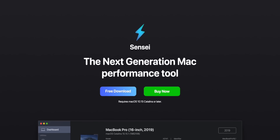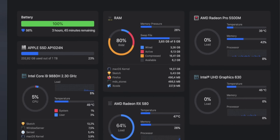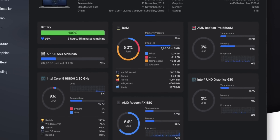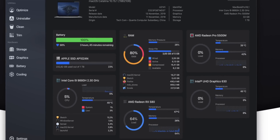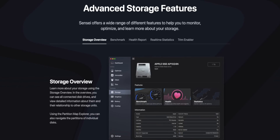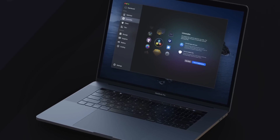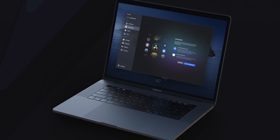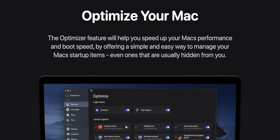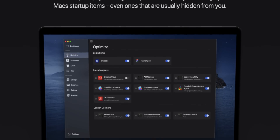Sensei is the next app and it describes itself as a next-gen Mac performance tool. If you ever wanted a really cool dashboard that tells you everything going on with your Mac and helps you tweak performance, this is that app. There's a partition map explorer along with advanced storage features, a thermal dashboard, and you can really dive into the health of your Mac's battery, plus all kinds of other optimization features that can help speed up your Mac's performance and boot speed.